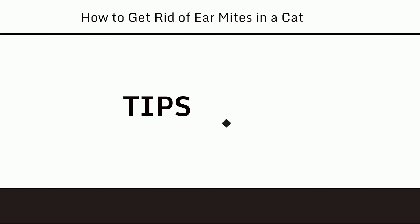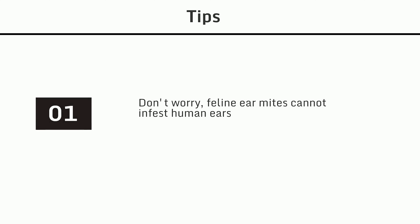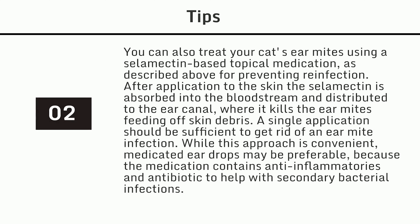Tips: Don't worry — feline ear mites cannot infest human ears. You can also treat your cat's ear mites using a Selamectin-based topical medication, as described for preventing reinfection. After application to the skin, the Selamectin is absorbed into the bloodstream and distributed to the ear canal, where it kills ear mites feeding off skin debris. A single application should be sufficient. While this approach is convenient, medicated ear drops may be preferable because they contain anti-inflammatories and antibiotics to help with secondary bacterial infections.